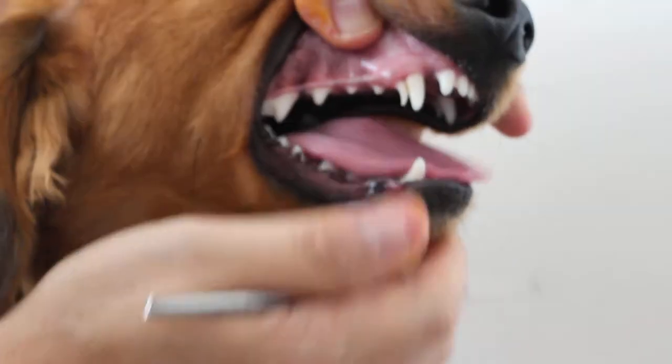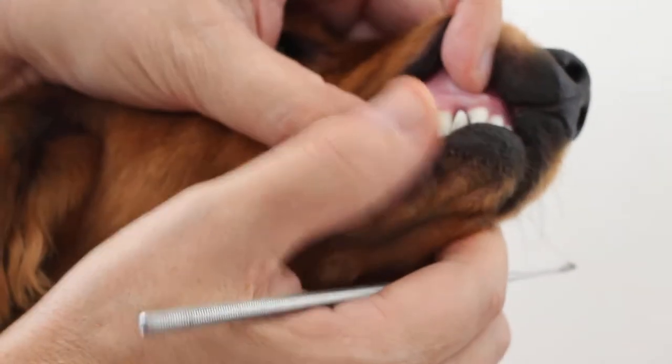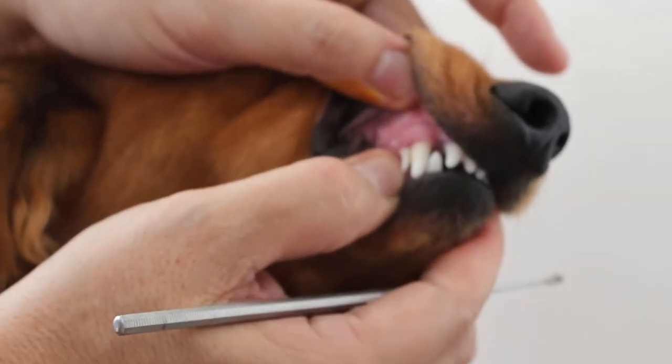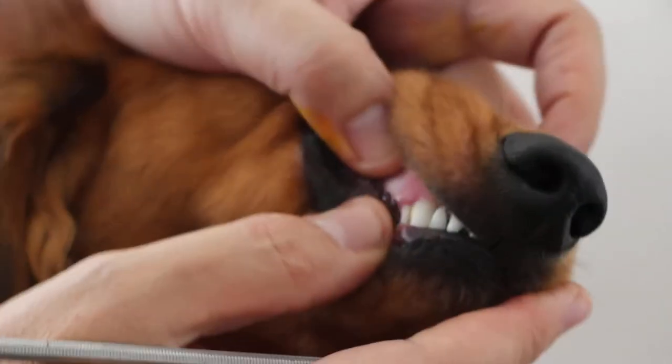I would advise all owners to remove the puppy canine tooth. You can see below it's gone — there isn't a puppy canine tooth here. So the permanent tooth grows normally and is not being obstructed in its growth. The root is not obstructed. Here, the root is obstructed in the growth because of this retained puppy canine tooth. In many dogs, hairs get trapped here, and food gets trapped in between.